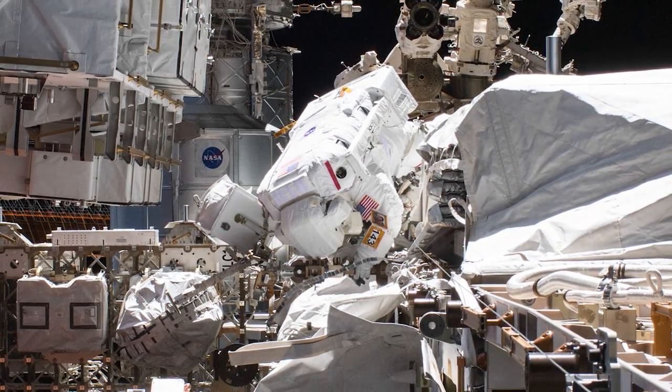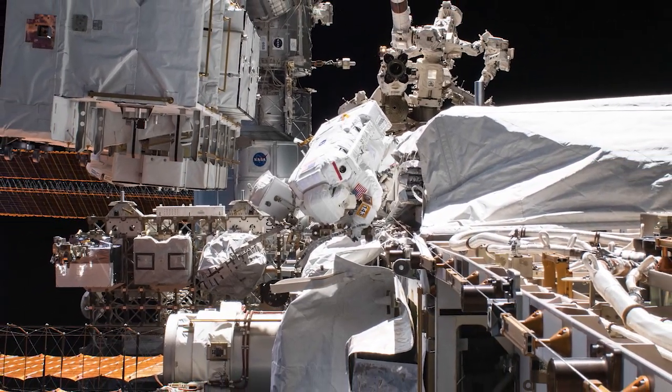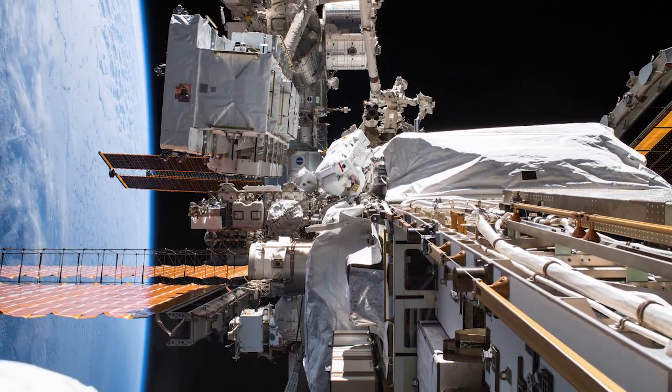Working at the P6 Truss on the outer reaches of the station, the duo of spacewalkers relocated three of the old nickel-hydrogen batteries, installed two new lithium-ion batteries, and integrated an adapter plate to one of the new batteries.